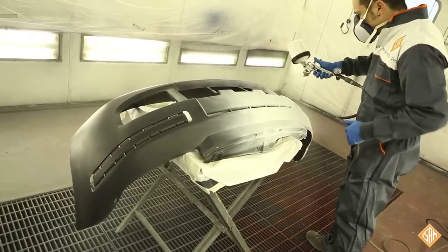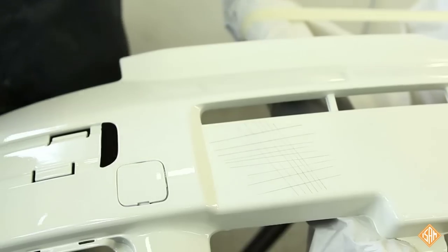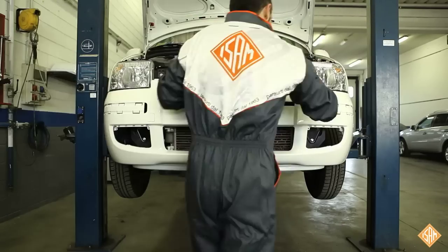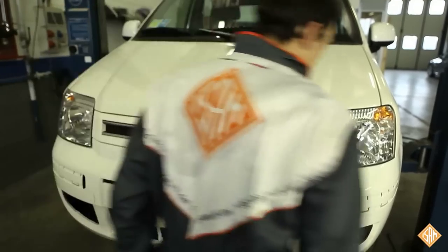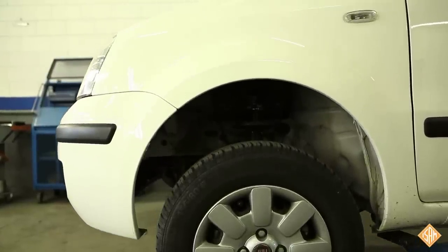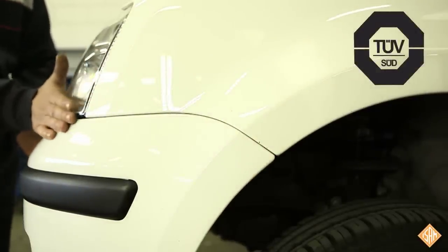The bumper is now ready to be painted. Just to show that the paint is perfect, we repaint the grid test area already made after the priming process. As you can see, the paint is perfect! After drying the painting in the oven, the bumper is ready to be fitted on the car. The fitting of an ISAM bumper is equivalent to the original one. ISAM bumpers ensure a perfect matching with the car body and the fitting time is the same as original spare parts. As a further guarantee, ISAM certifies its products by the German certification system TÜV-SÜD.